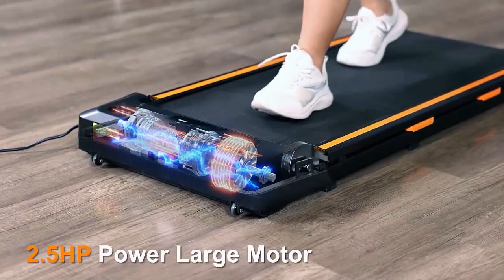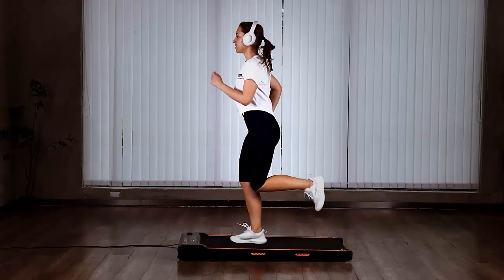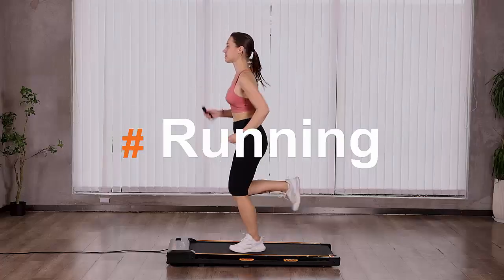With a 2.5 HP motor, the AirHot Treadmill delivers power without the noise. Operating below 45 decibels, it ensures you can walk or run in peace without disturbing anyone around you.